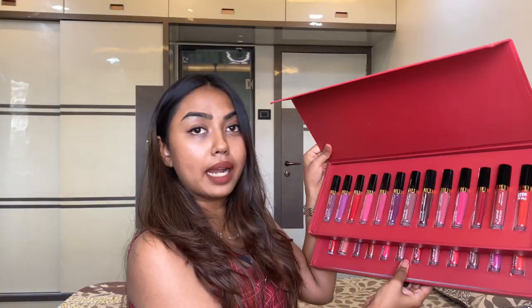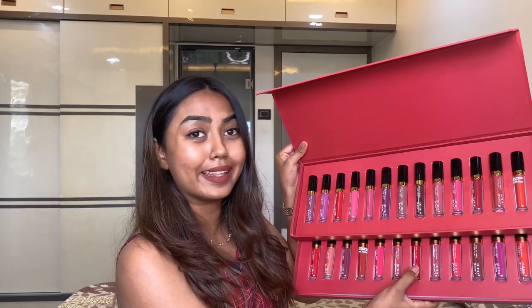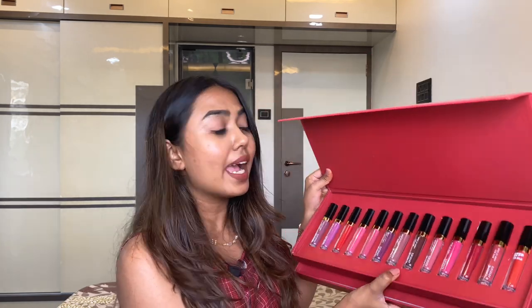Lakme's new Matte Melt Liquid Lipstick is launched in 25 different shades — that's the humongous PR box. They contain 6ml of product and retail for MRP 700. I'll be swatching some of my favorite shades from the range and walking you through the review. So let's begin.